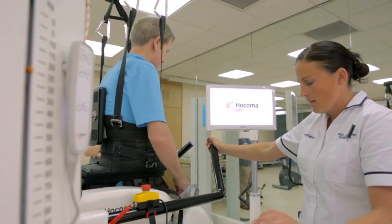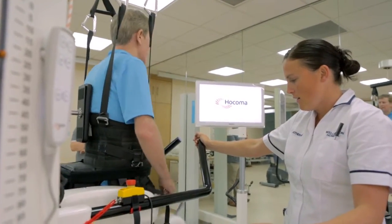We're able to get patients upright and on their feet a lot earlier in a really safe environment. We're able to get someone on the Locomat walking for up to 30, 40 minutes, which is a massive difference compared to what we're able to do without the Locomat.